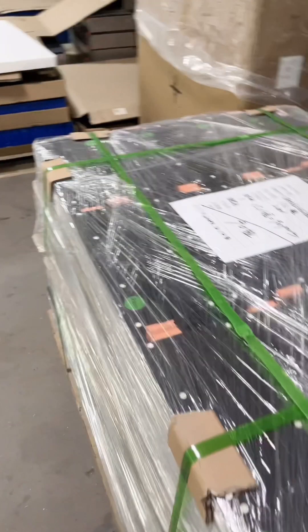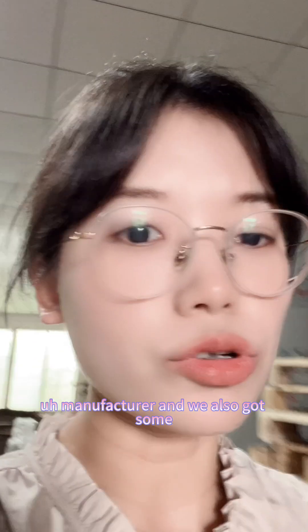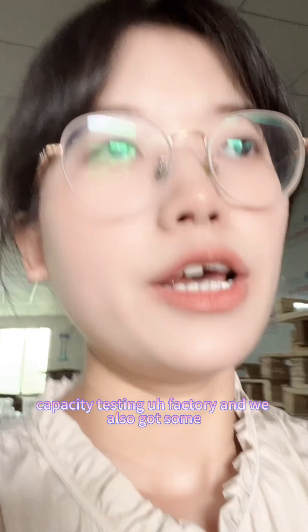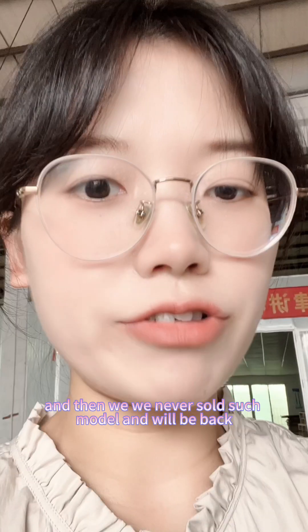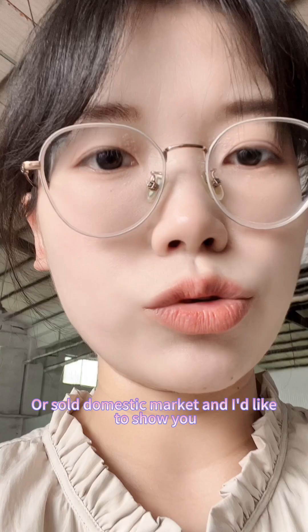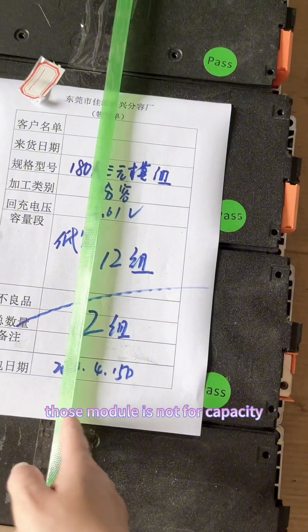When we receive a bulk shipment of 180Ah battery modules from the manufacturer, we send them to a capacity testing factory. We also find that some battery modules are not at full capacity. We never sell those modules — instead, they are sold into the domestic market. I'd like to show you those modules that are not at full capacity.